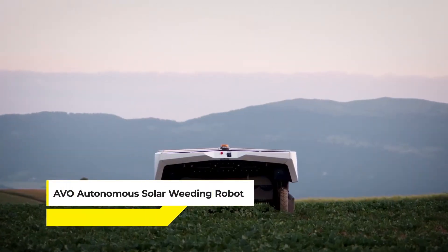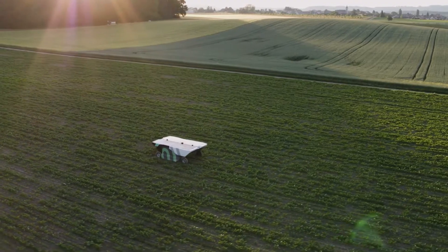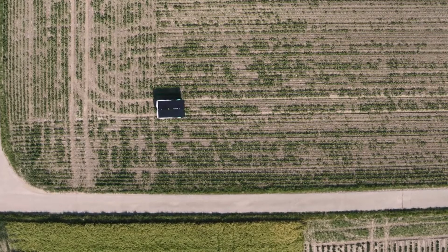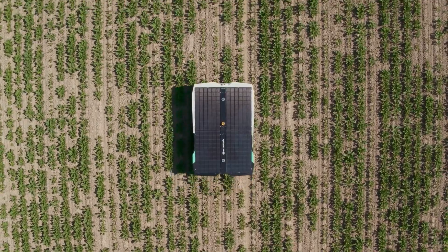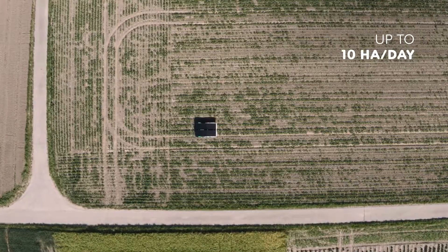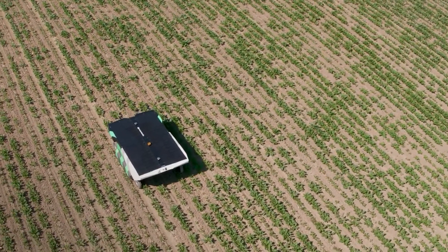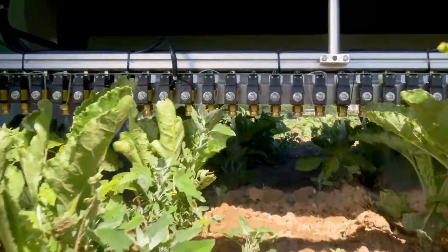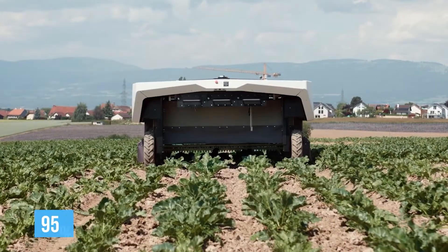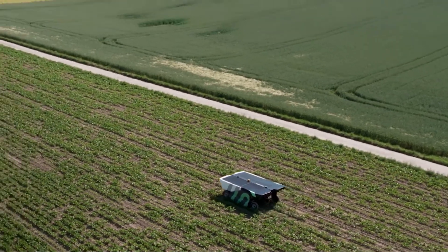Then we have the Avio Autonomous Solar Weeding Robot, a creation of Eco-Robotics and another shining example of innovation in sustainable agriculture. Launched in 2018, Avio isn't just a weeding machine — it's a solar-powered, precision-driven robot redefining weed control. With its ability to treat up to 10 hectares a day, it's equipped with GPS positioning, visual navigation, and machine learning capabilities, allowing it to detect and precisely apply herbicides to weeds, reducing herbicide usage by up to 95%, cutting costs and significantly lessening environmental impact.